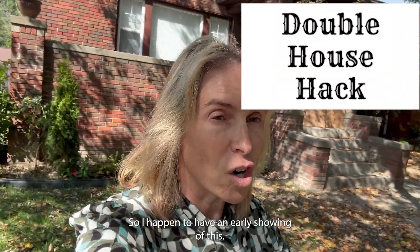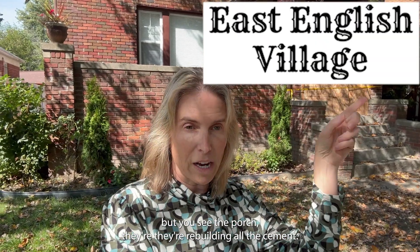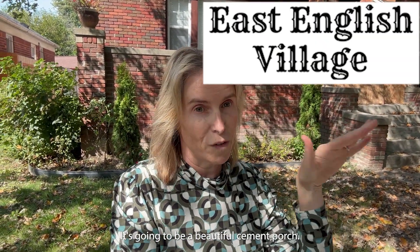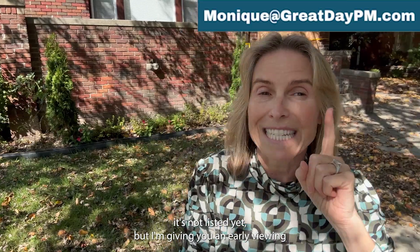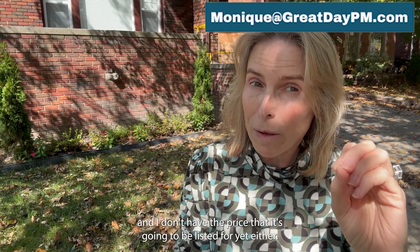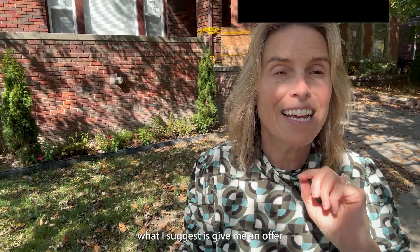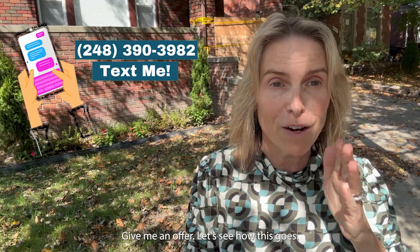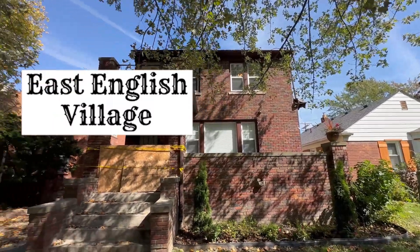I happen to have an early showing of this. It's about to be listed, but you can see the porch there — they're rebuilding all the cement. It's going to be a beautiful cement porch. There's just a couple of little things left to be done. It's not listed yet, but I'm giving you an early viewing and I don't have the price it's going to be listed for yet either. So what I suggest is give me an offer — I'm serious. Give me an offer and let's see how this goes.